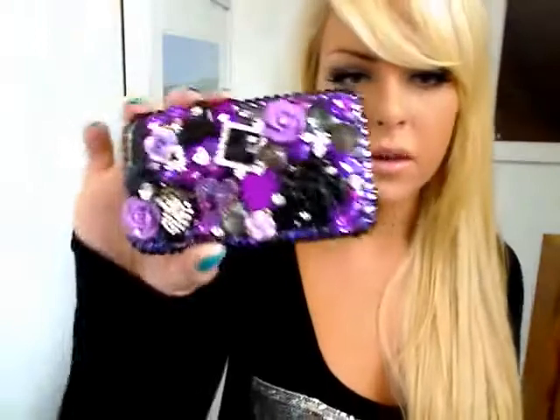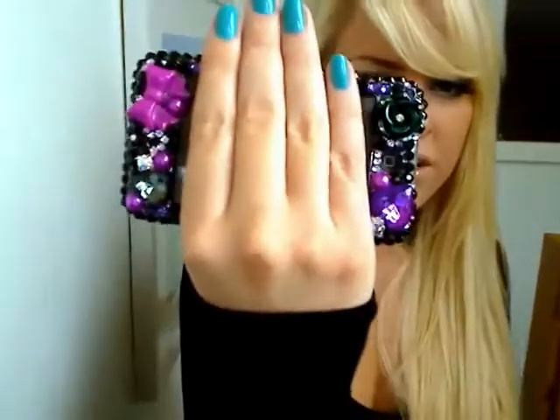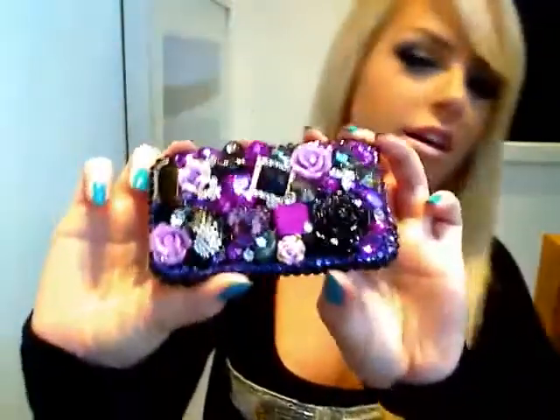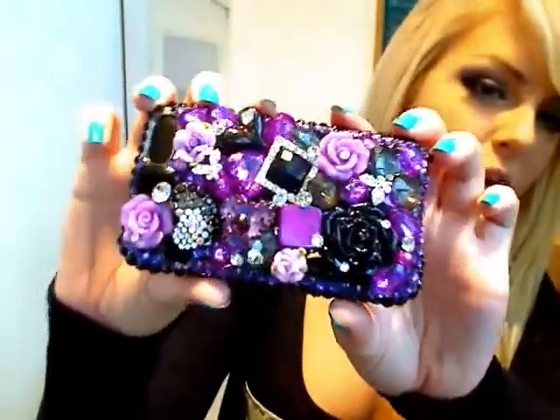Can you see how well it sparkles? I haven't got any extra lighting — this is all natural light — so under proper light it would look amazing. It's absolutely stunning. I've actually turned on some lights so you can see how it looks and how much it sparkles.